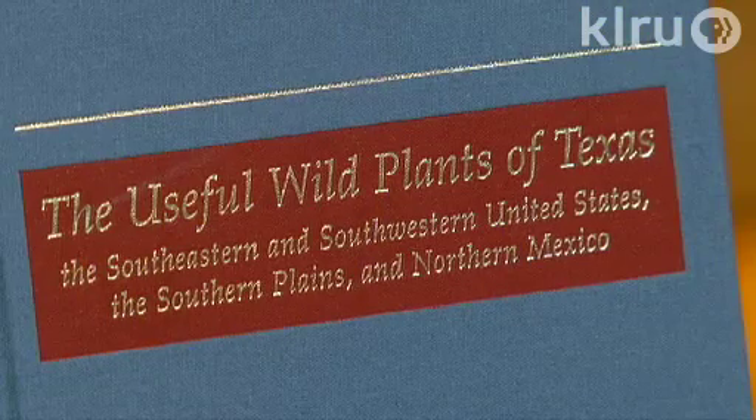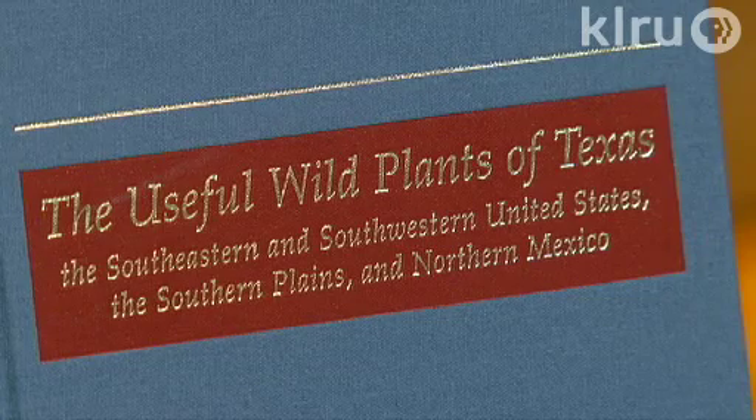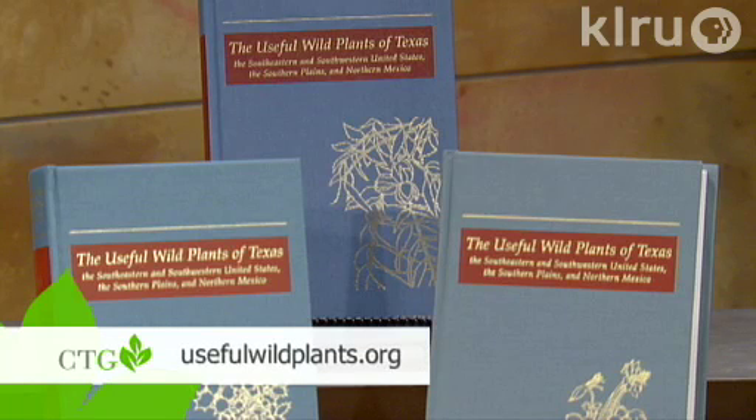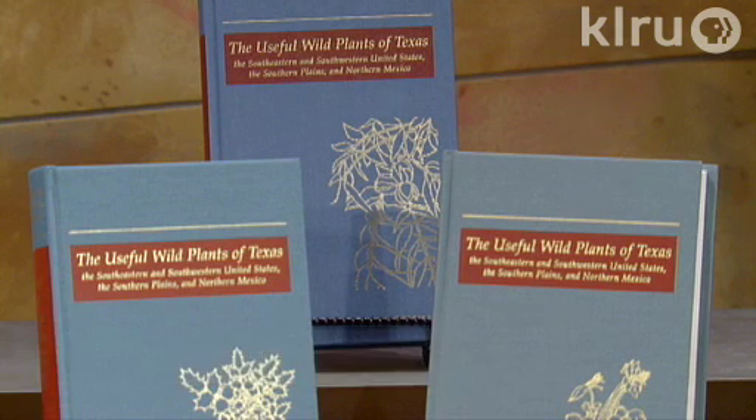We're talking about a massive project. You've been working on a set of books that are a comprehensive look at the plants of Texas that have great utility for mankind — whether textile plants, edible plants, or others. We're focusing on edibles today. You're creating this series yourself, self-publishing them. They're beautiful volumes, and you're probably going to have 15 in total. The first three are out, and you're taking the plants in alphabetical order by genus — by the scientific name.